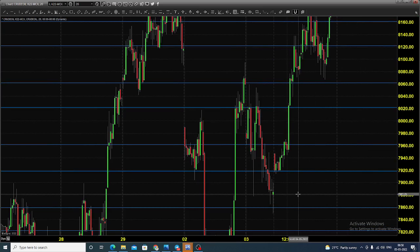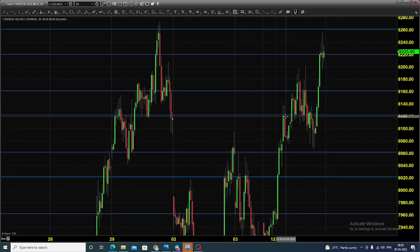The chart you're seeing is a 20-minute candlestick chart for MCX crude oil. Yesterday the market opened at 7920. After opening, the price shifted up towards 8120, found some resistance, but finally the price cleared and went up till 8250s and closed near 8220.